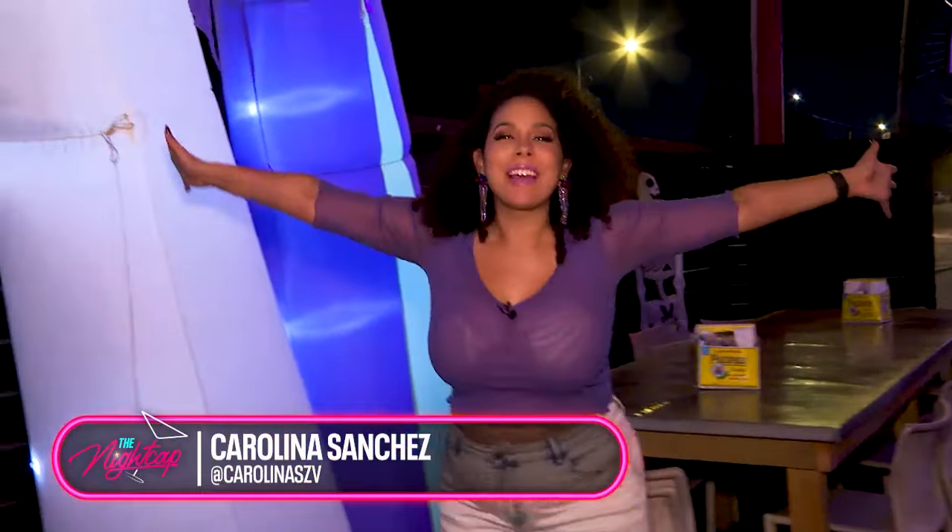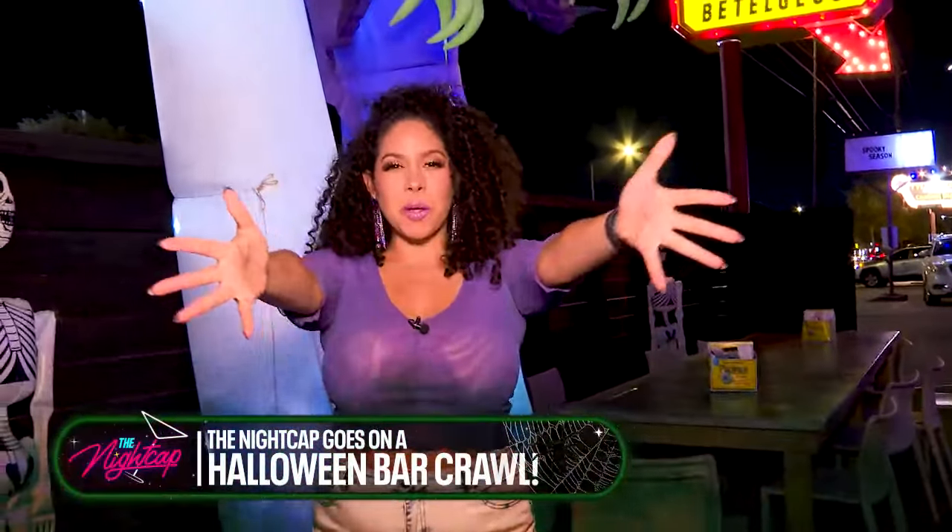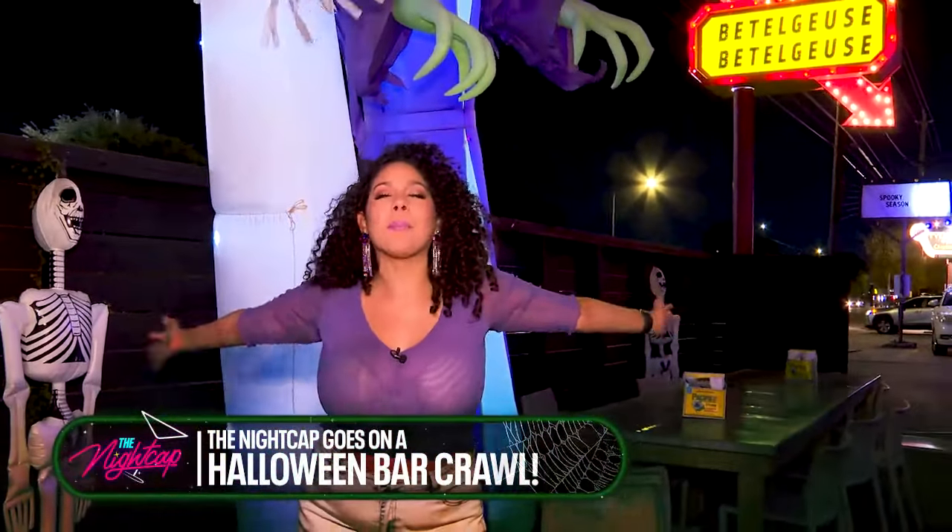Beetlejuice, Beetlejuice, welcome to the nightcap. It's your girl, Carolina Sanchez. And baby, it's spooky season. So you know what we're doing — we're going on a Halloween bar hop across Houston.